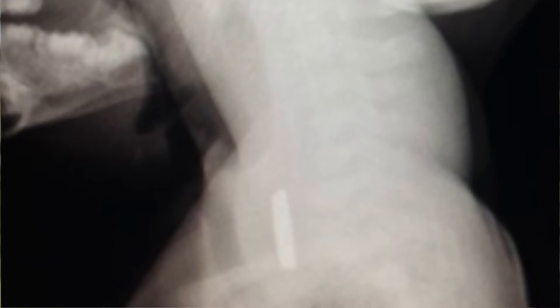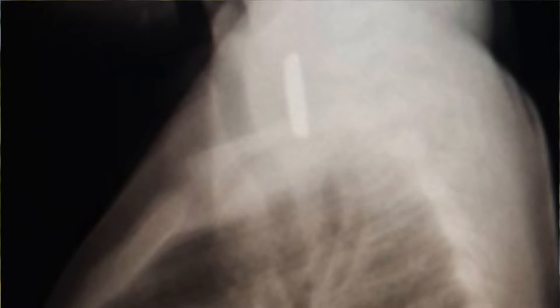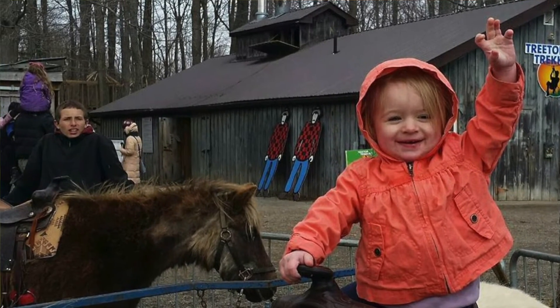Any shiny objects that look interesting to young kids — like batteries, coins, things that might look like candy or food — just be very cautious. If you think that your child has choked on something and it's still lodged in their throat, just ask for an x-ray. It's actually a very common item that children do swallow, unfortunately, and sometimes the end results are a lot worse.